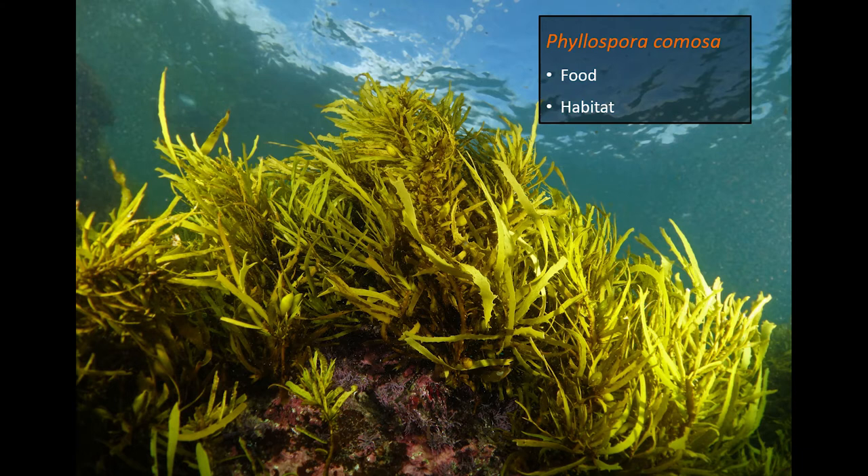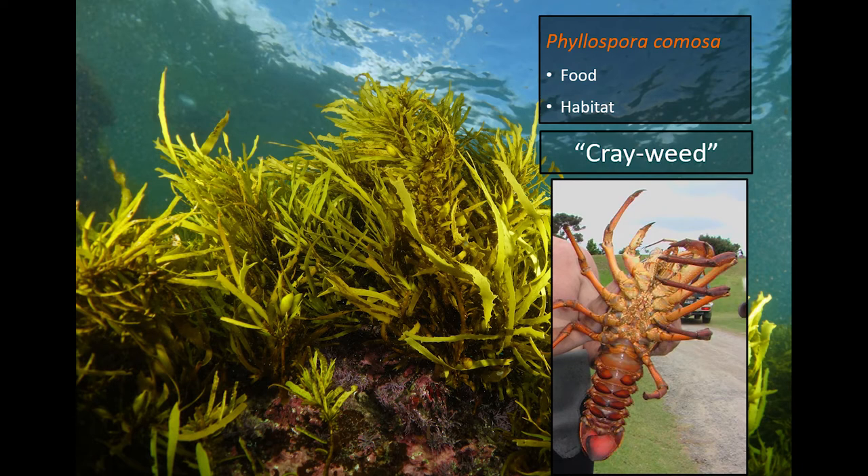I'm going to give you one example. This species — scientific name Phyllospora comosa — is one of the key habitat-forming kelps on the southeast coast of Australia. It provides food and habitat to many important species. Its common name is 'crayweed,' because if you want to look for crayfish, fishermen know that's where you go — you look for a crayweed habitat and you're going to get crayfish.